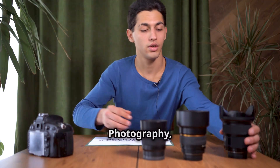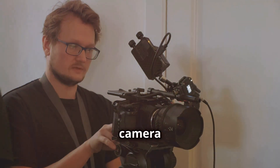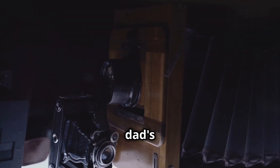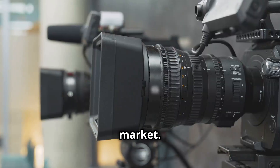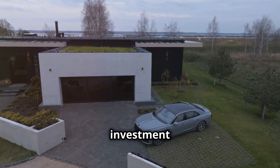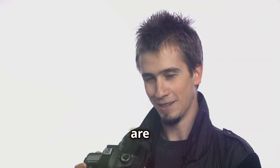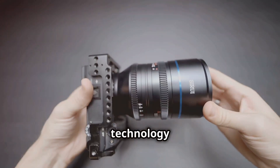Yo, what's up everybody, it's emgaro photography and today we're diving headfirst into the world of crazy expensive camera gear. We're not talking about your dad's old camcorder — we're talking about the priciest camera and lens on the market. These bad boys cost more than some cars, more than some houses. We're talking serious investment here, but the big question is: are they worth it?